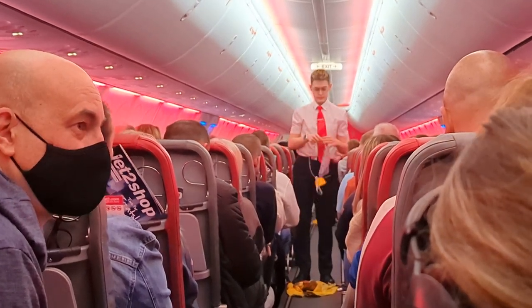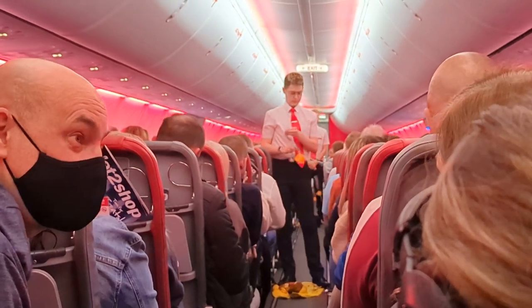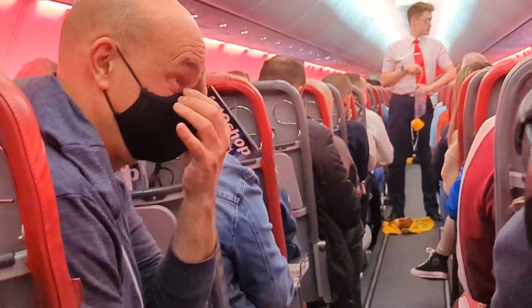Take a look for your nearest exits now, bearing in mind that they may be behind you. If you need to leave the plane quickly, take off your shoes or anything that may damage the slide. Leave all luggage behind and go to your nearest usable exit.